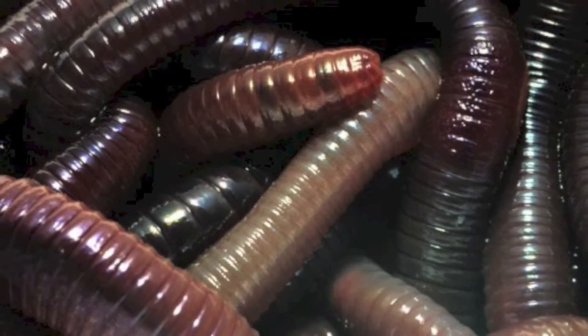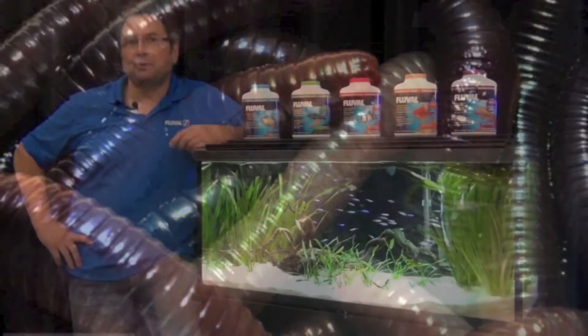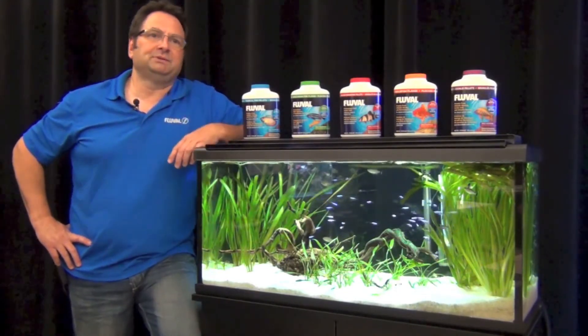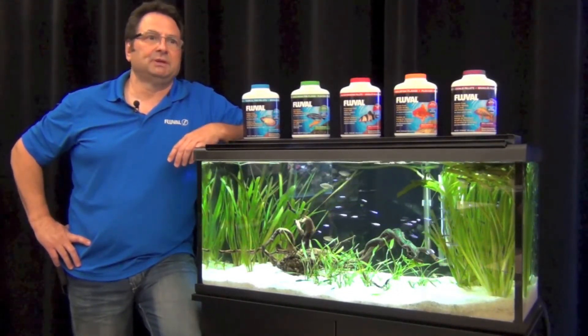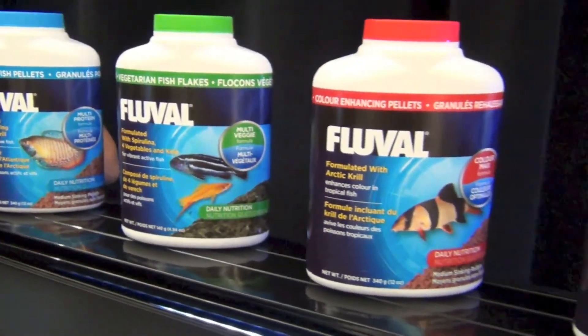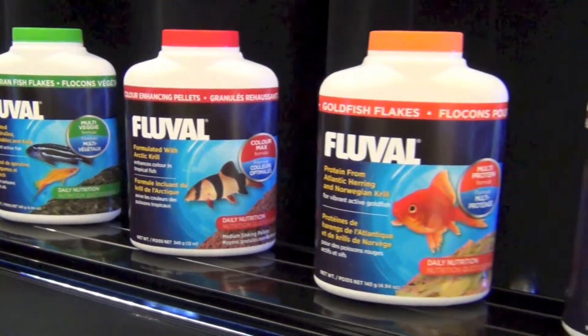Earthworm is used in our cichlid formulation as support for strong breeding results in most cichlid species. Our fish food line consists of five formulations: tropical, vegetarian, color enhancing, goldfish, and cichlid.